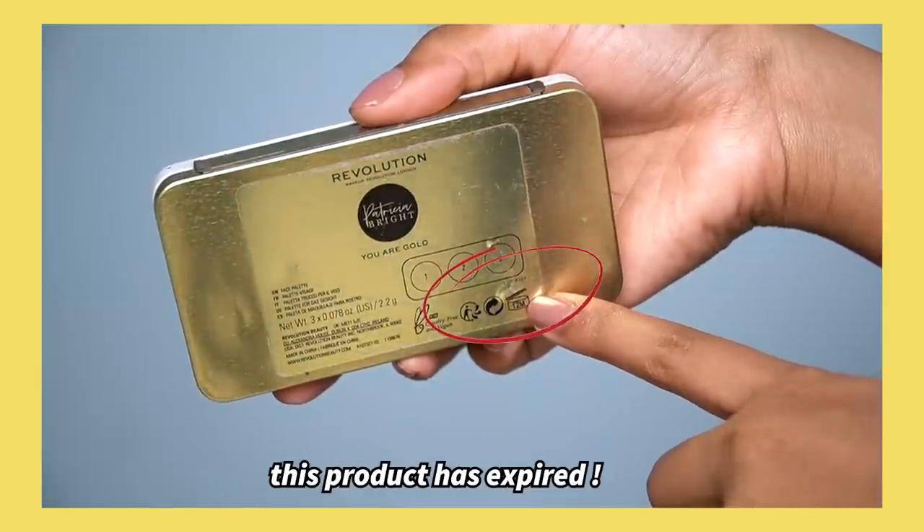Some people have a small makeup collection and finish their base products quickly, but some people have 7-8 different foundations of different brands that they can't finish, and they expire. Make sure to declutter your makeup regularly so this doesn't happen.